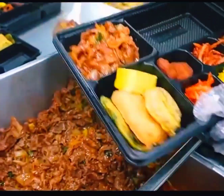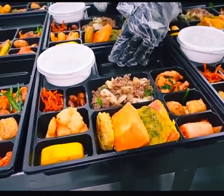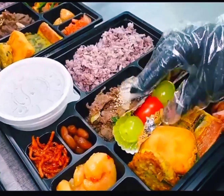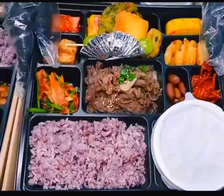For students to eat these lunches, all of them are free of charge, and the dishes are not repeated every week. Finally, the workers deliver the food directly to the school for students to eat. How do you feel about this kind of lunch?